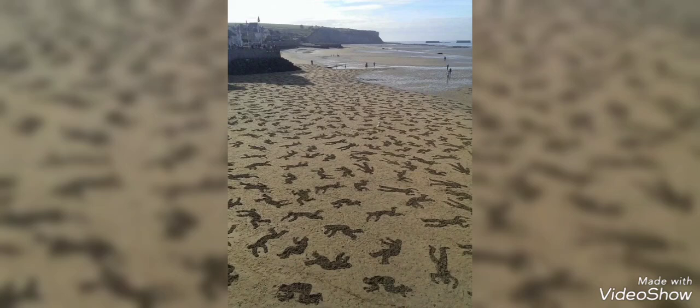Prior to the invasion, Allied aircraft dropped 13,000 bombs on the coastal defenses, although many missed their targets, particularly at Omaha Beach, resulting in the highest death toll of 2,400. Despite the failed bombardment, the invasion proceeded due to favorable weather conditions.